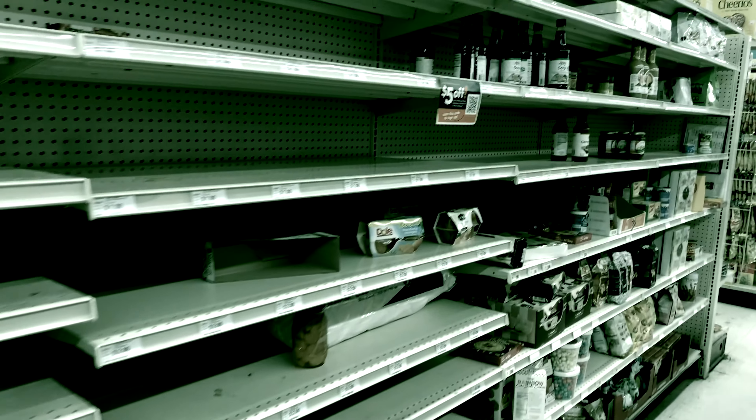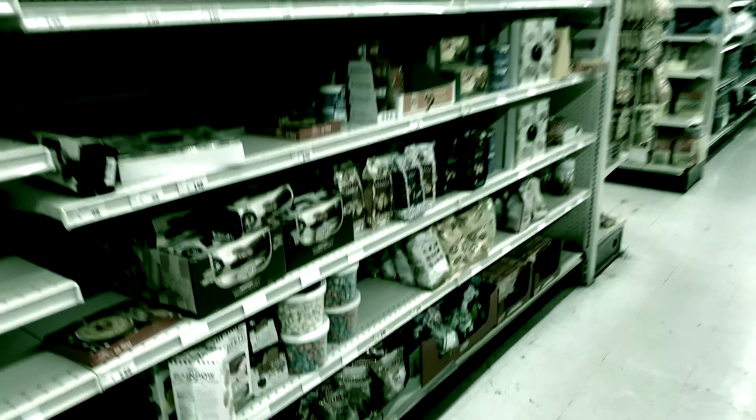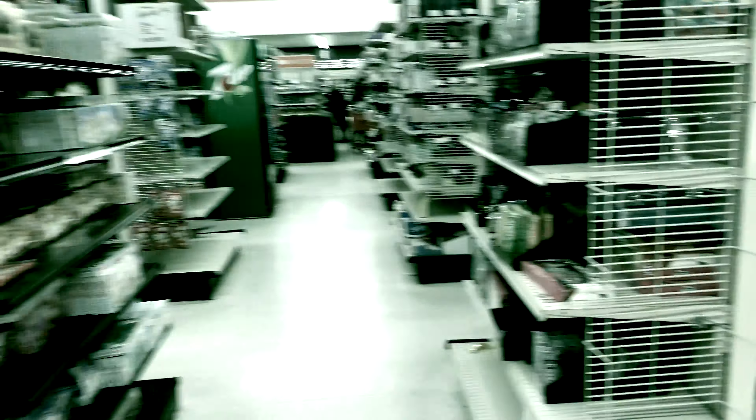We're in Big Lots right now. Look at this craziness back here — this is where the toilet paper and all that stuff would be. Coming to Big Lots for canned food? Look at that. They've traded a lot of the cleaning supplies — the shelves are stripped. This is some crazy stuff.